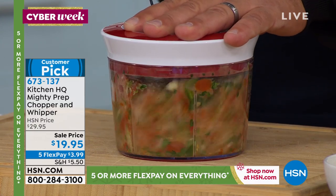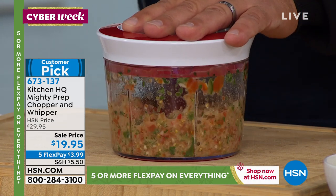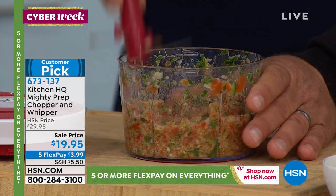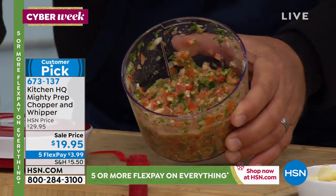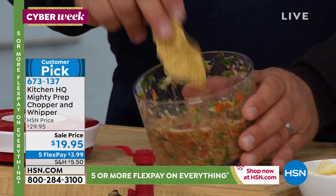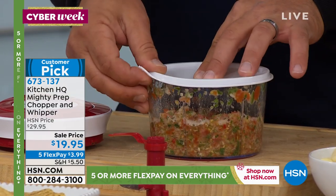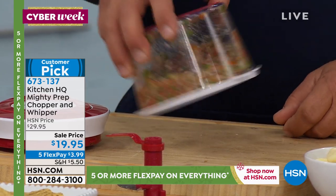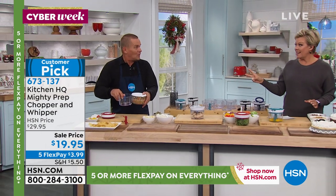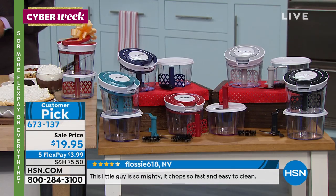With no motors, no batteries, nothing to worry about, it stores away easily. I call it the Mighty Mini because it takes up no room but does the job of a huge, expensive food processor — done in seconds. There's your salsa. If you want it finer, just keep pulling the cord. This new set comes with a snap-on airtight lid so you can store it in the fridge for later. It also comes with a second bowl, the whipper, that blade, and everything is dishwasher safe.